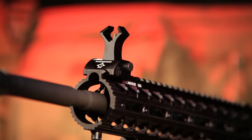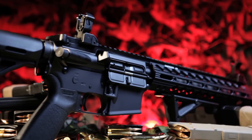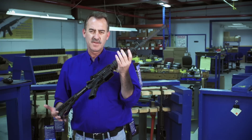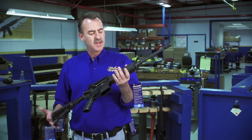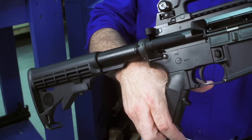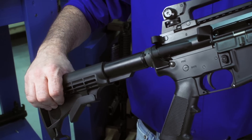I also wanted to show some of our compliant models — compliant models follow state regulations. This model, for example, is for New York, New Jersey, Connecticut, and Massachusetts. The stock is actually pinned and does not collapse.